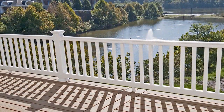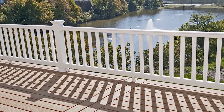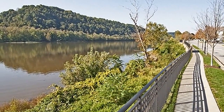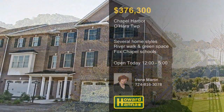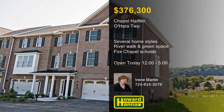You can enjoy breathtaking views of the Allegheny River, as well as a river walk and green space with a gazebo. The community is part of the Fox Chapel School District, and only a short distance from shopping, dining, Route 28, and the Turnpike. For more information on the homes of Chapel Harbor, meet with Irene Martin this afternoon.